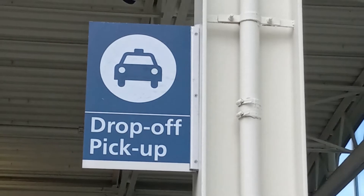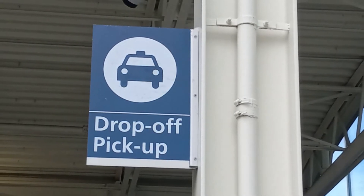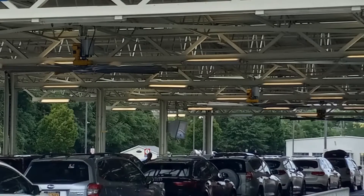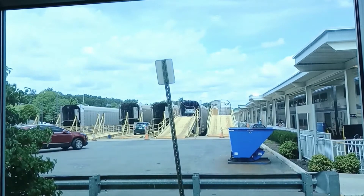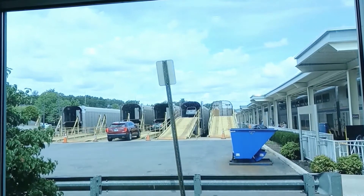The Amtrak Auto Train runs from Lorton, Virginia to Sanford, Florida. All vehicles have to be checked in by 2:30 PM on your departure day, and that goes for both the Lorton and Sanford locations. It was about a four-hour drive from Sanford to Miami, so I had to make sure to get an early departure from the ship, and luckily our ship pulled in early.